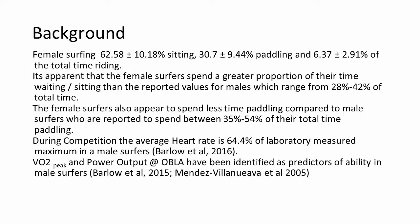With a similar group of participants on a different study, we did some performance analysis looking at what the surfers actually did. They spent about 60% of their time sitting in the sea waiting for a wave, 30% paddling around hunting for waves or paddling back out to the line-up, and only about 6% of the time actually standing up on the surfboard riding waves. This is very similar to what we see in male surfers, although male surfers do tend to spend slightly longer paddling and less time waiting than female surfers.